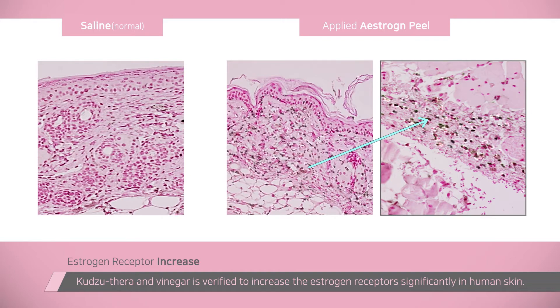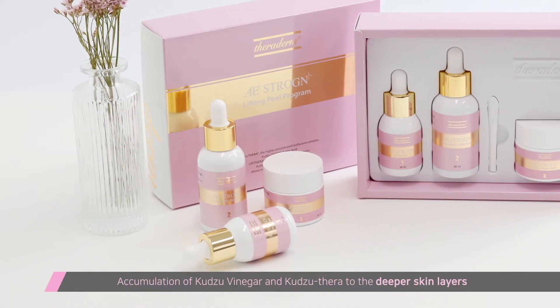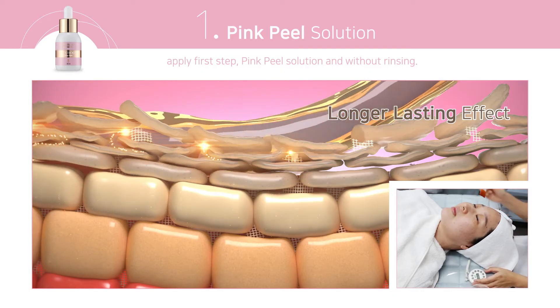Therefore we have proved that it stimulates the receptors and has the same actions as estrogen. The Theraderm Pink Peel program is scientifically systemized for a longer-lasting effect and an immediate dramatic ironing-like effect.